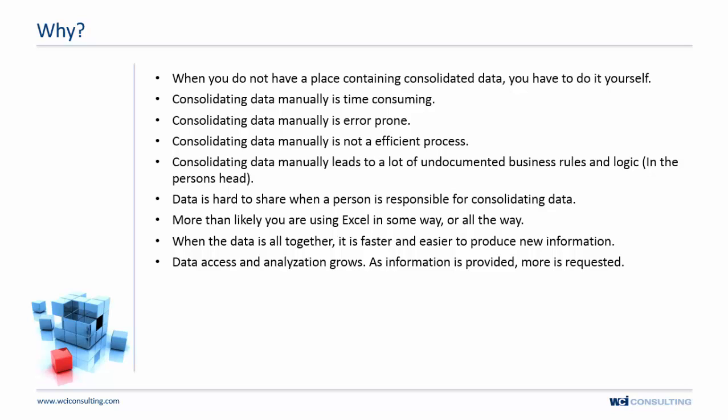Here's the big thing: as data access and analysis grows, more information is requested. It's an evolving process that keeps growing over time. If you have a manual process — where people, Excel, or Bob is involved — it's not efficient and it won't scale for the organization.